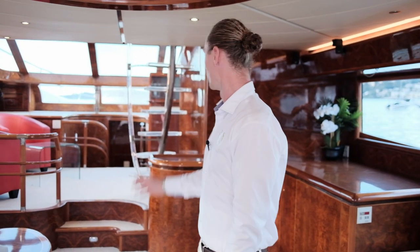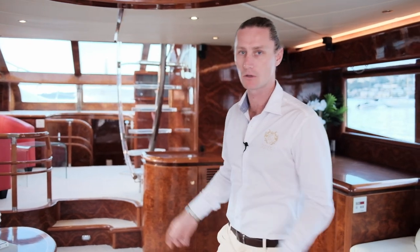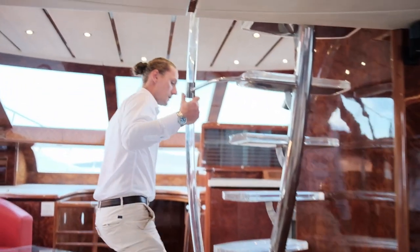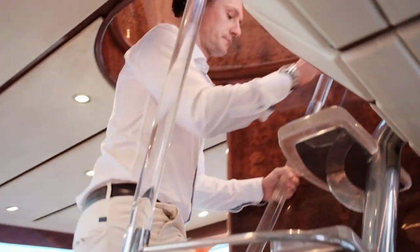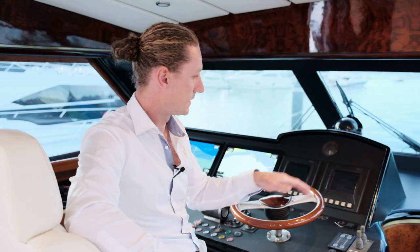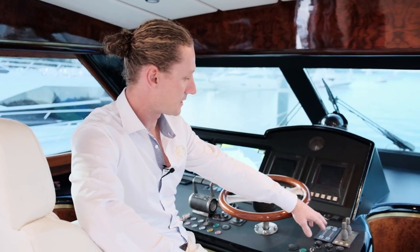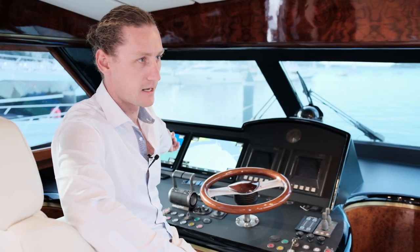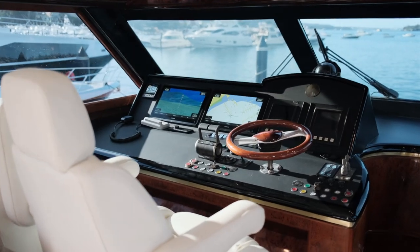The flybridge can be accessed either via stairs off the aft cockpit or internally straight up to the upper helm. There are two wing stations on port and starboard. This is the main helm — we've got operations for your thrusters and trim tabs. It's got upgraded Garmin touch with AIS, radar, and depth charts.